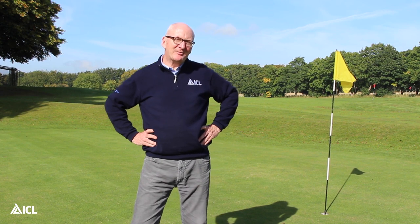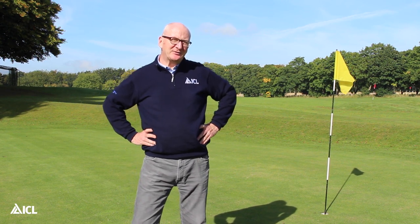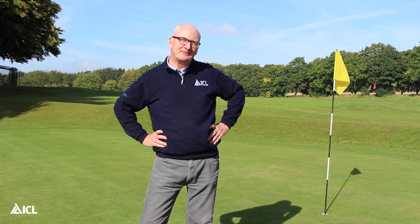Hi there, my name is Henry Bachelet. I'm the technical manager for ICL turf and amenity. And as autumn approaches, we've come out onto the golf course to talk to you about the turf fungicide InStrata.